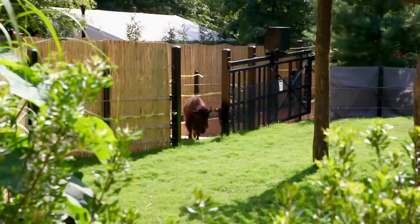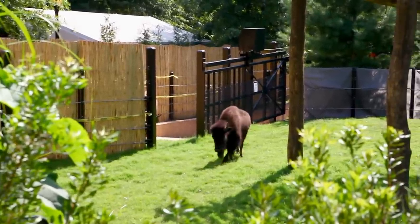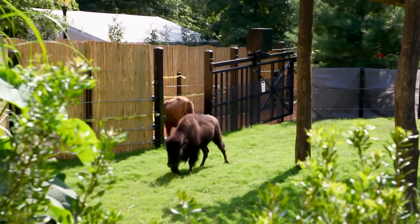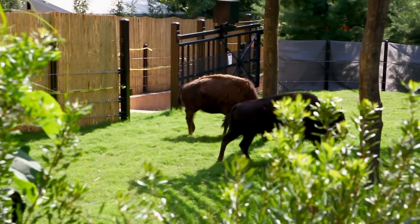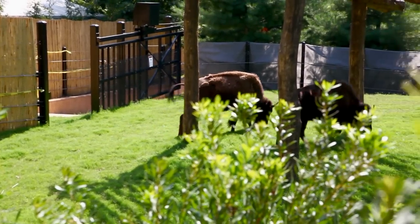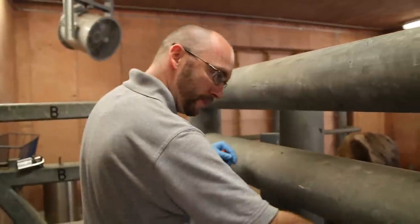One of the things that bison do is they have wallows — either dust baths or mud baths. They'll get into a wallow and roll around, getting a coating of mud or dust, which helps with parasites and helps keep them cool. We did not design one into this exhibit because we wanted them to pick the location. Once they pick a spot they'll be very focused on it and start rolling around in it, and then we can come in and add water and dirt to make it a true mud wallow for them.